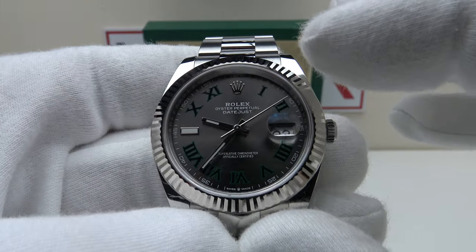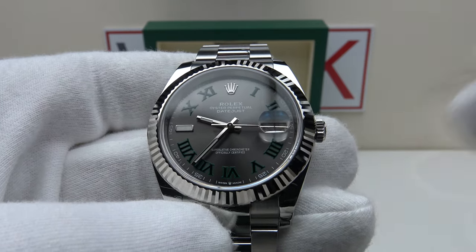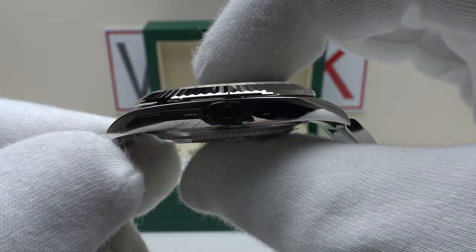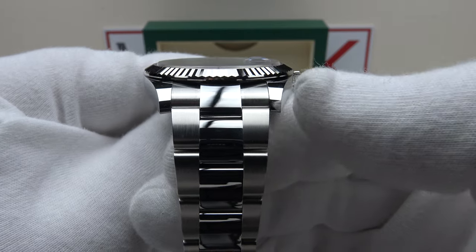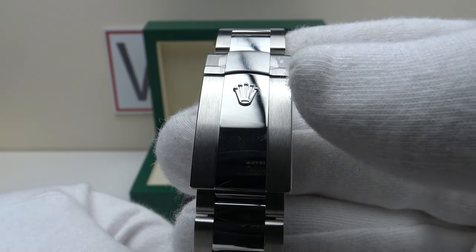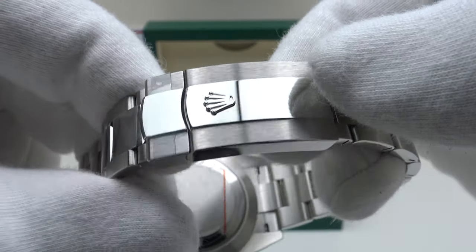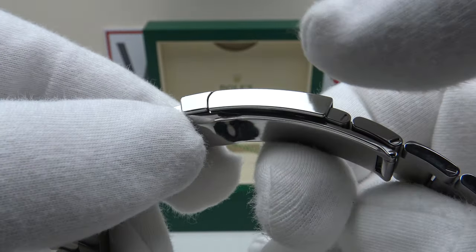This is called the Wimbledon version because of the large green Roman numerals on the dial, rather than white gold applied indices as per other versions. We have a 41mm case diameter, a lug-to-lug measurement of 47.5mm, a thickness of 11.5mm, and a lug width of 21mm. The Oyster bracelet tapers from 21mm at the lugs down to the Oyster clasp, which is signed with an embossed Rolex Coronet and finished with a beautiful lustre.